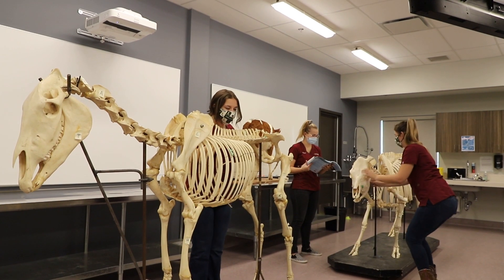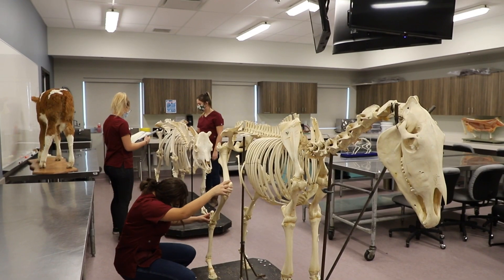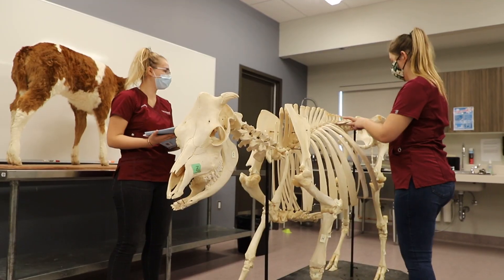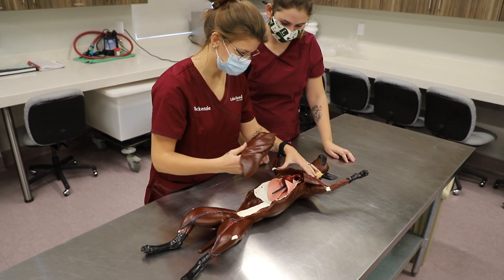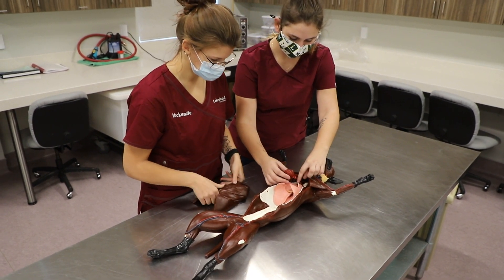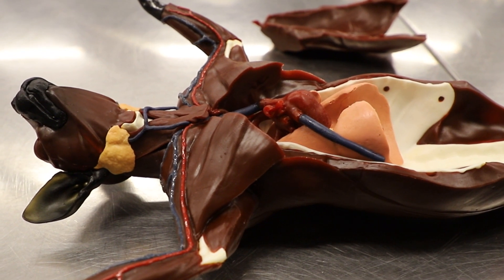Lab Space C is our anatomy and physiology space. We have multiple skeletons of dogs, cats, horses, cattle, and sheep, as well as lots of different other models. We also have three large TV screens that allow us to focus in on very small objects so the entire classroom can see at the same time. We also have a Sendaver dog, an artificial model that students can use to take heart rates and look at different parts of the anatomy.